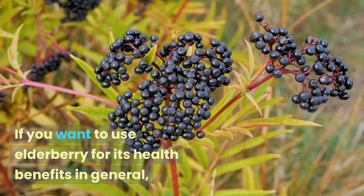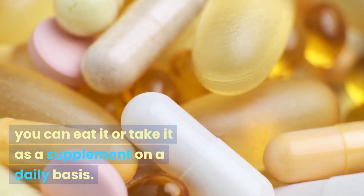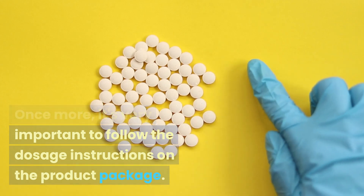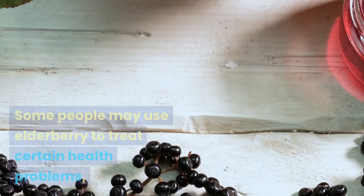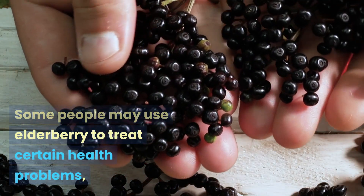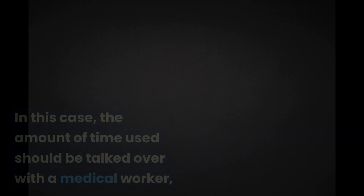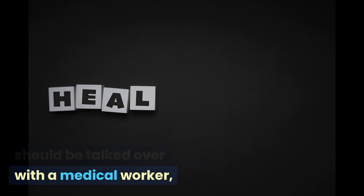For general health, if you want to use elderberry for its general health benefits, you can eat it or take it as a supplement on a daily basis. It's very important to follow the dosage instructions on the product package. For specific conditions, some people may use elderberry to treat certain health problems like allergies or inflammation; in this case, the amount and duration of use should be discussed with a medical professional.